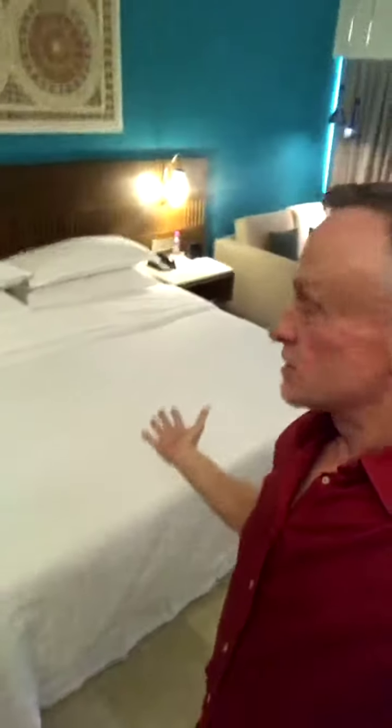So here I am at the Sheraton Bugambillas and I want to show you how beautiful this room is and how beautiful the view is. Let's start out with this perfectly made bed. Housekeeping made up this bed so perfectly — I could never do this but I like it. This hotel, the Sheraton, is in a great location.